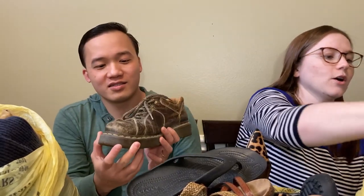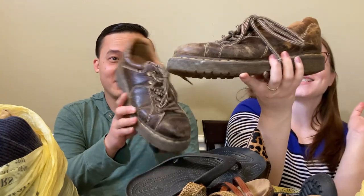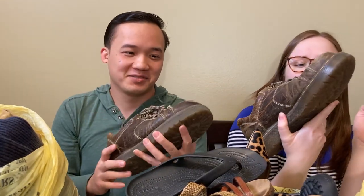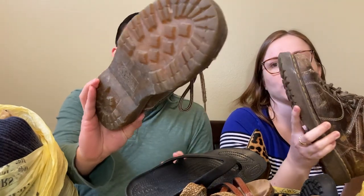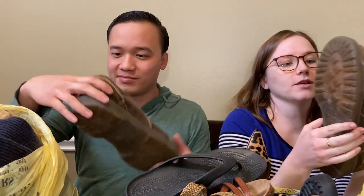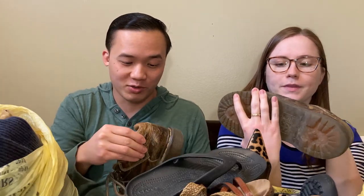Okay, so first I got these. I did send you a text message with these Doc Martens, but they're rough. They're all racked up, but I think that we can restore them and get them back to some good shape. The bottoms look pretty good. Yeah, the bottoms are pretty good, but they definitely have been worn.